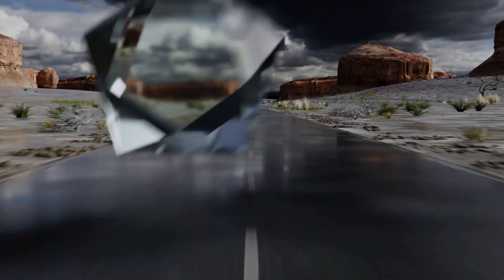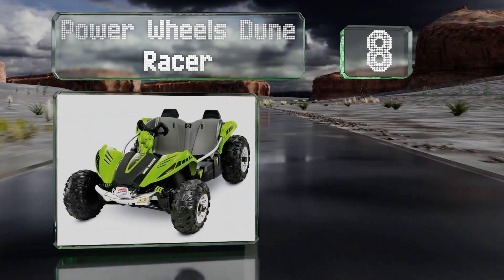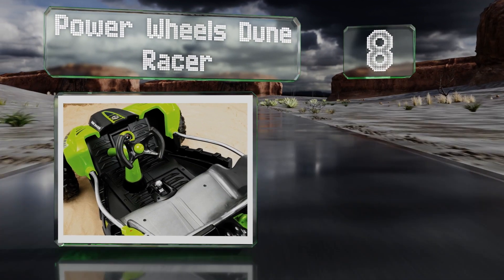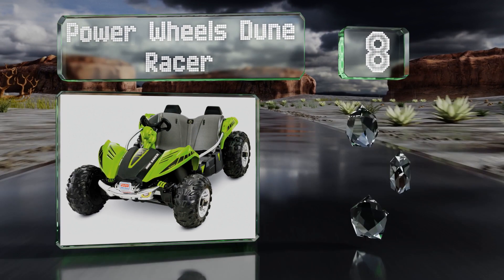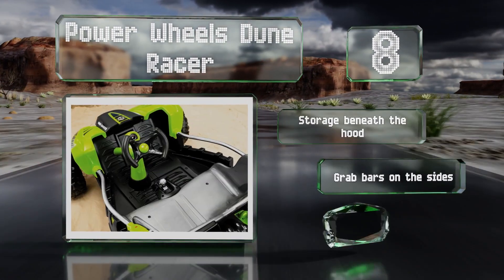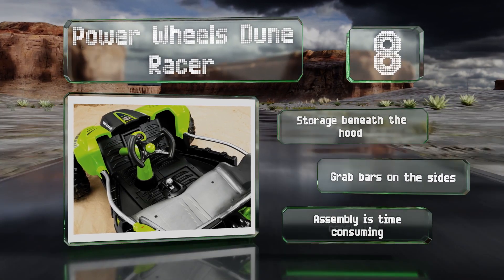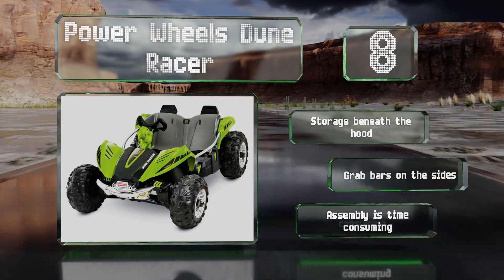Coming in at number 8: if your youngsters are into off-roading, the Power Wheels Dune Racer may be the vehicle to choose, as the large tires do well on rough terrain and even wet grass. It's equipped with a robust steel frame and can accommodate two riders. There's storage beneath the hood and grab bars on the sides. However, assembly is time-consuming.